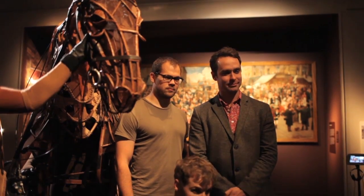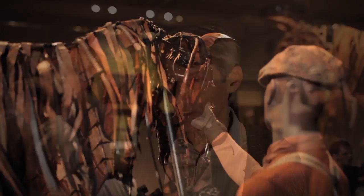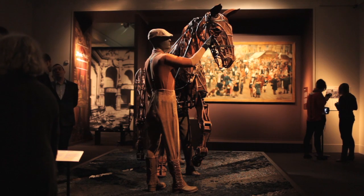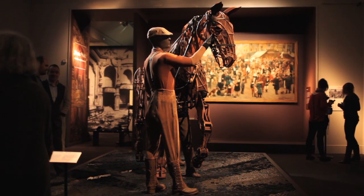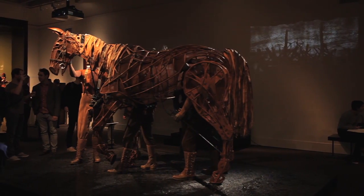The Victoria and Albert Museum is the National Museum of Art, Design and Performance. And when you look at Joey, you can see all those three things combined. It's obviously about performance, that's the obvious bit. But it's a fantastically elaborate piece of design to replicate the movements of a horse, which is really extraordinary. But also, it's a wonderful piece of art.